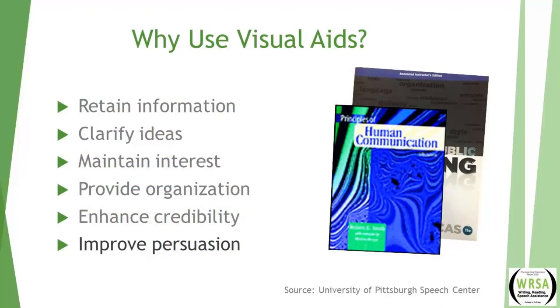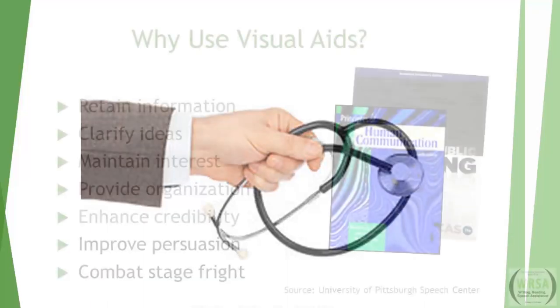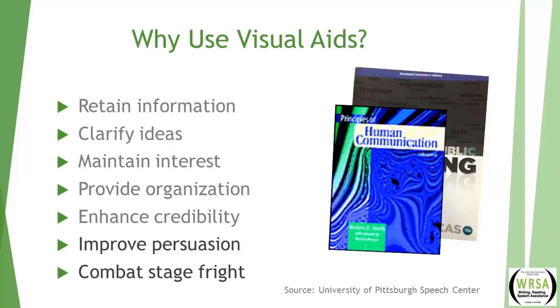The last reason why we use visual aids is to help combat stage fright. Visual aids can put a buffer between you and the audience and give you something else to focus on. For some speeches you'll actually hold a visual aid in your hand — perhaps a model or an item — and having that item in your hand puts a barrier between you and your audience that's sometimes comfortable. But you just want to watch not taking that too far; you don't want visual aids to become a crutch that gets in the way of good rapport with your audience.